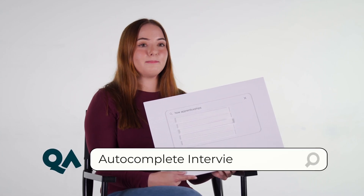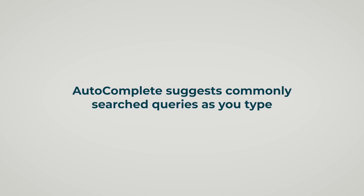Hi, my name is Lucy and I'm studying a Digital and Technology Solutions degree apprenticeship with QA. Today I'll be going through some of the internet's most asked questions about apprenticeships.